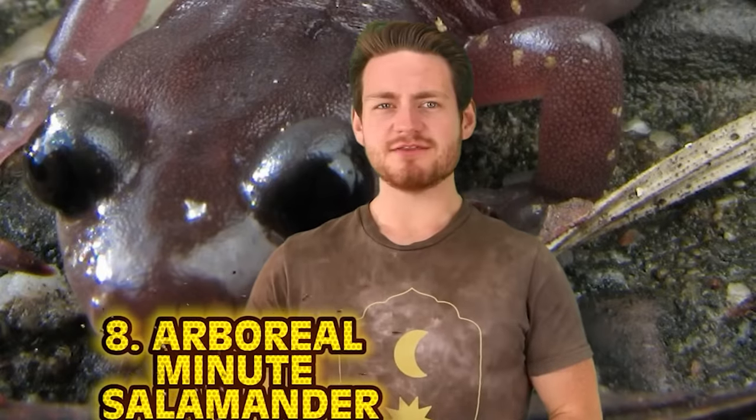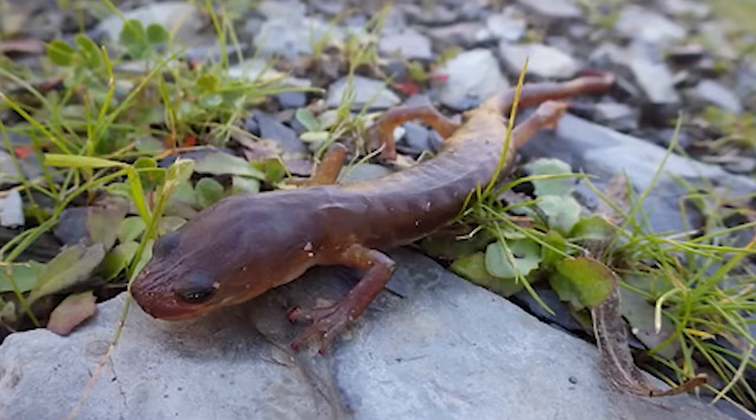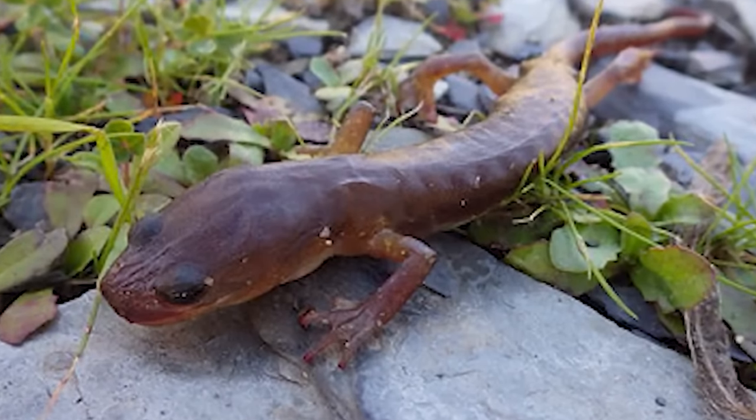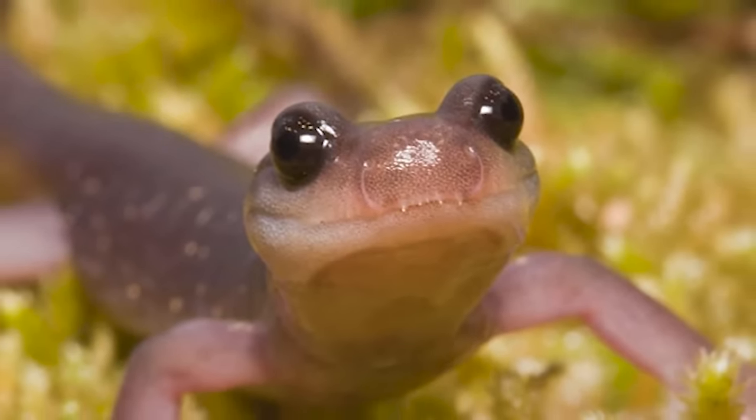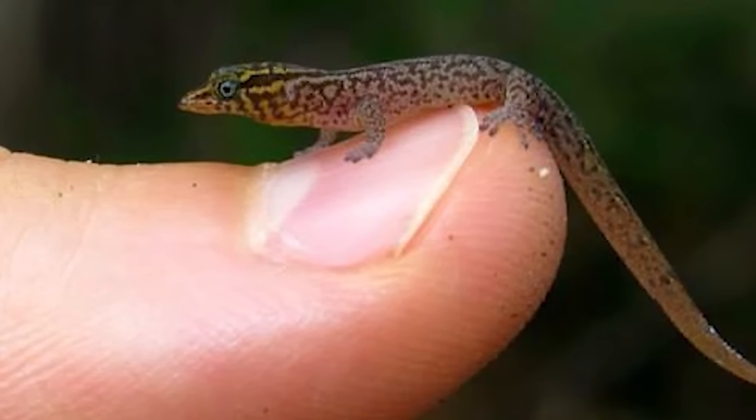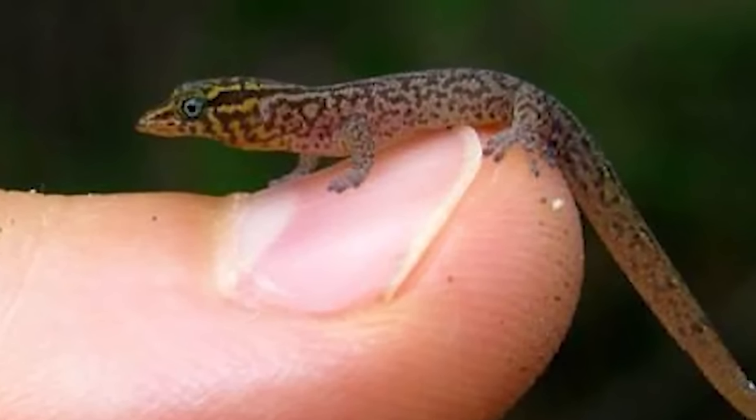At number 8 we have the Arboreal Minute Salamander. If you look carefully at the forest floors of Oaxaca, Mexico, you just might catch a glimpse of one of these tiny lizard-like creatures — fairly easy to spot thanks to their big bug-like eyes. The bodies of these salamanders average 17mm in length, just 1mm shorter than the Jaragua Dwarf Gecko. The Arboreal Minute Salamander is believed to be the world's smallest reptile.